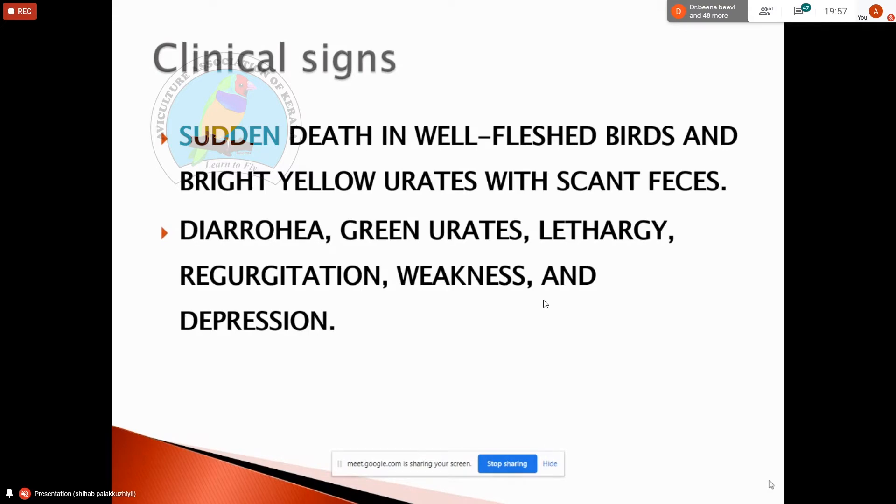In jaundice (jondis), birds have bilirubin production because they have an enzyme. Even with green color, they have jaundice. Before this, you need a green color to remove from the white skin. You can't go down to the skin.